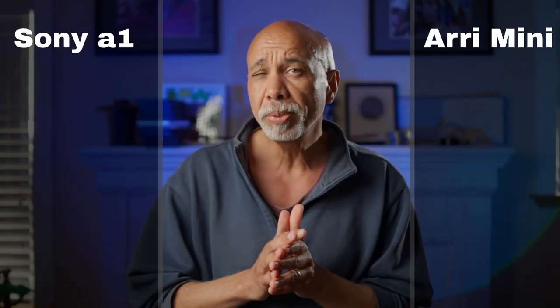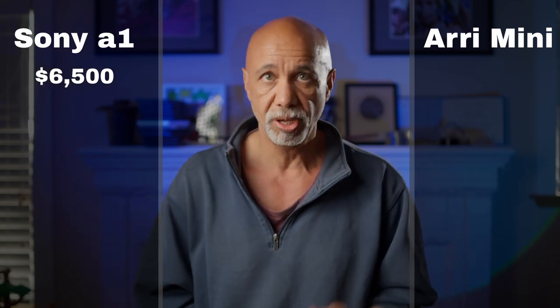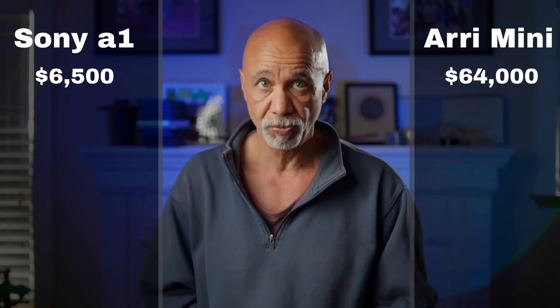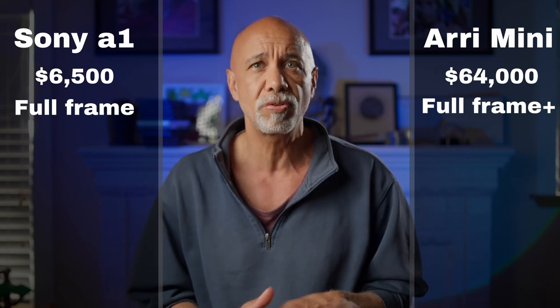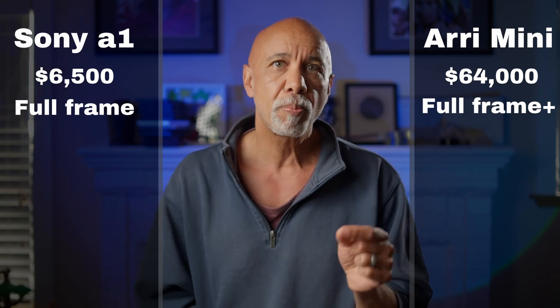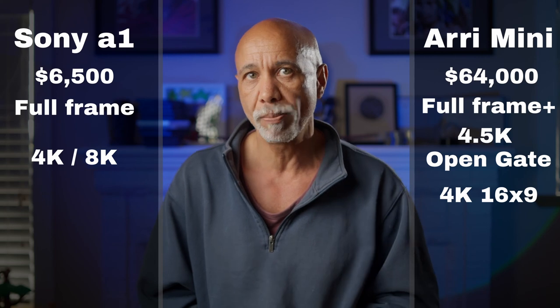Now let's look at the ARRI Alexa Mini LF, arguably one of the highest quality cinema cameras ever made as of now. Cost? Sony: $6,500. Mini LF: $59,000 plus another $5,000 to make it usable. Sony's sensor is full-frame. ARRI's sensor is ever so slightly larger, but field of view and impact on depth of field are basically the same, so there's no functional difference in sensor size. Resolution is 4.5K in OpenGate and 4K in the traditional 16x9 format.